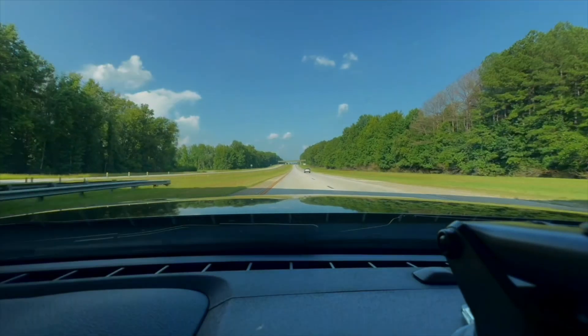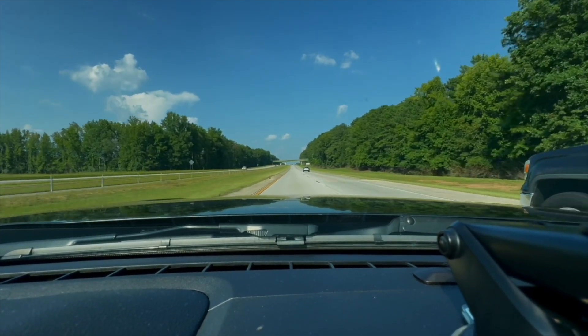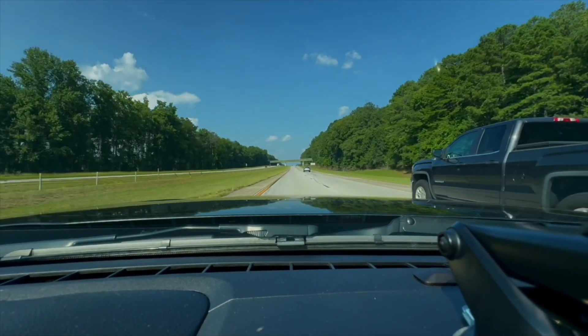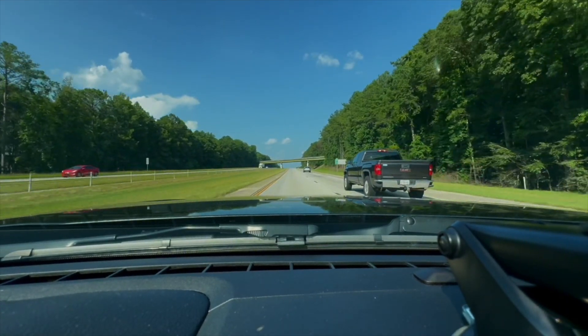Alright y'all, we are finally on the highway and I'm going to be going 70 miles per hour there and back. I'm gonna give y'all the results after the trip, so stay tuned.